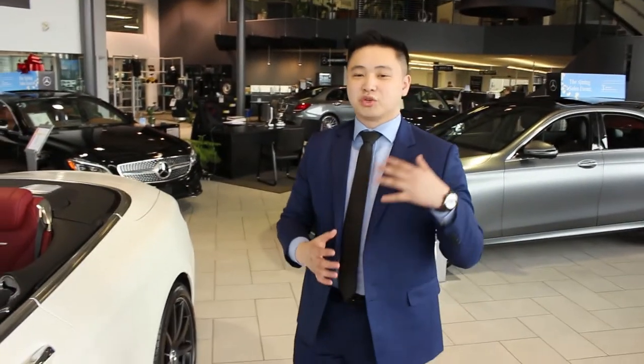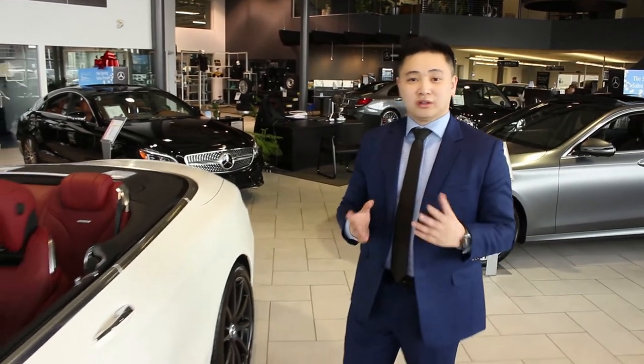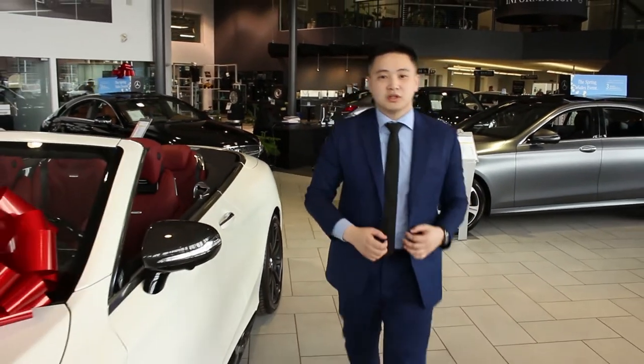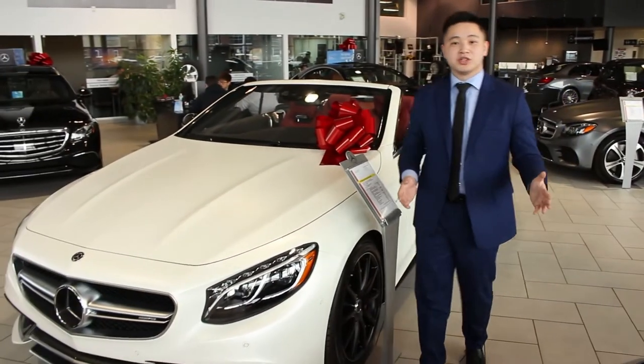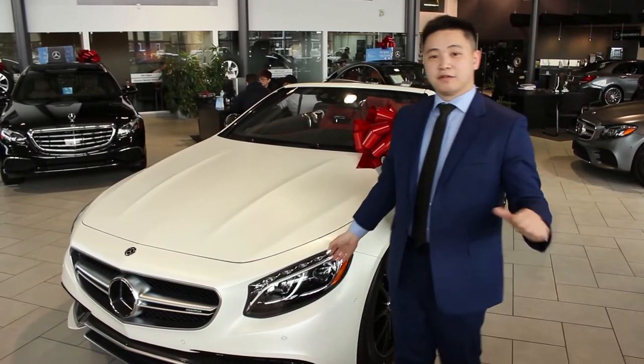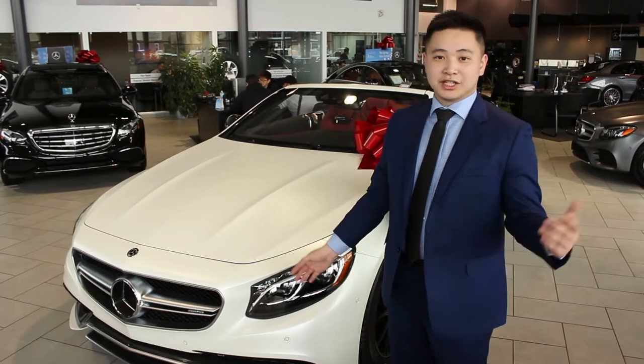Once again, the whole idea of these features is to make the car stand out, especially when you have a beautiful Magno Cashmere White finish. It's Andy Young here at Mercedes-Benz Edmonton West. Let me know if you guys have any questions — feel free to comment down below and share the video as well.